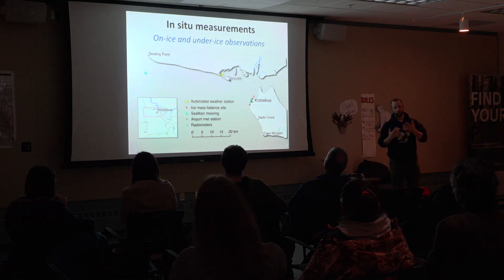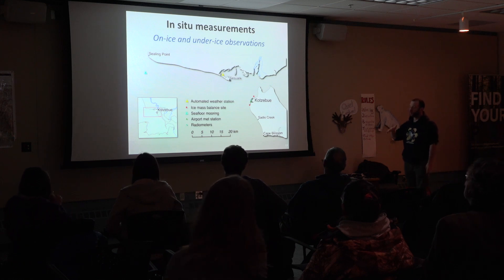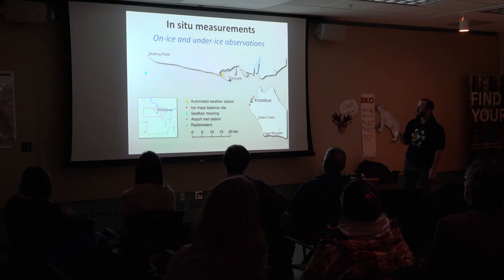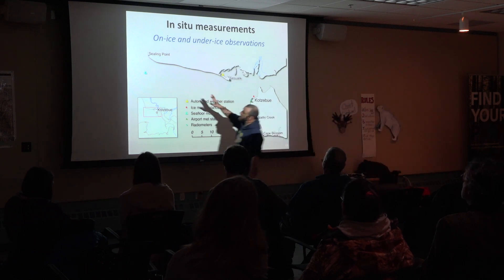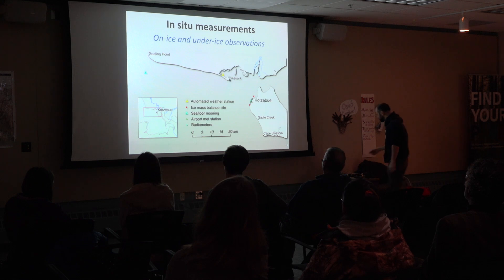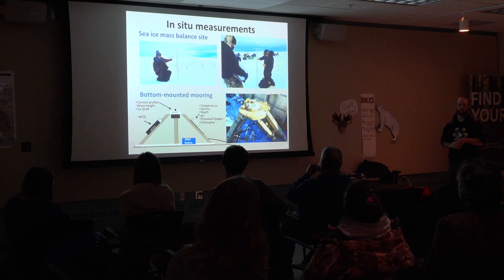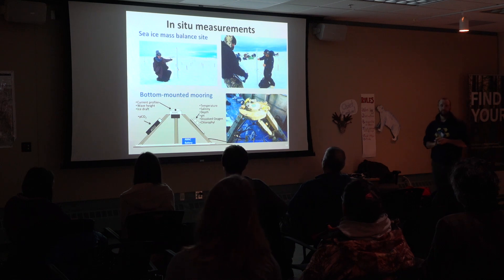We're not just doing aircraft measurements. We're also making sure we get out on the ice to look at what the ice is like underneath the drones. We've also placed an oceanographic mooring out near a sealing point to look at what's happening underneath the ice throughout the whole year. On top there is our mass balance site — just a simple set of stakes frozen into the sea ice — that allows us to watch how the snow and ice change without disturbing them, giving us a continuous measurement of change without affecting what we're trying to measure.